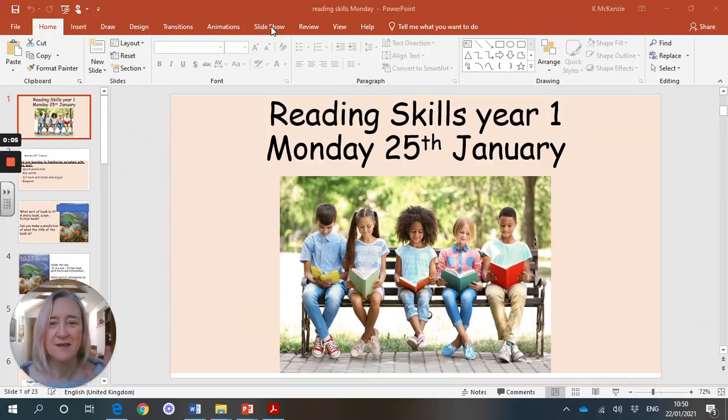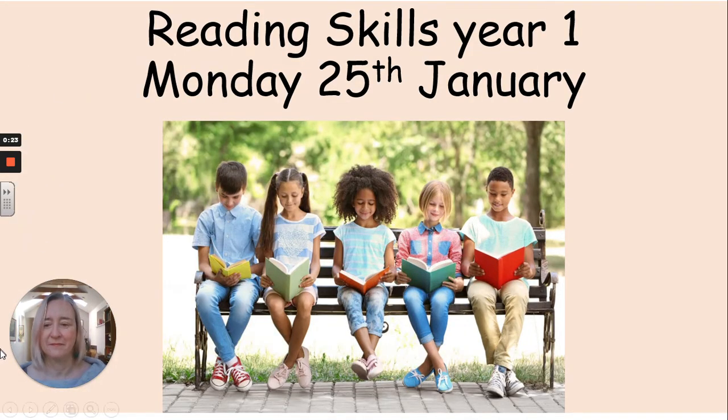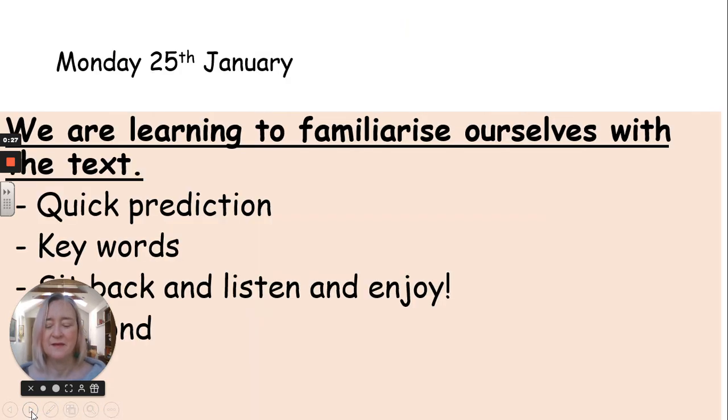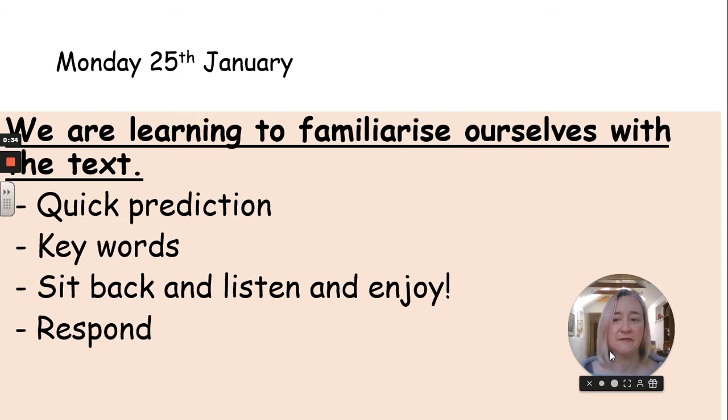Hi, Year 1. It's Monday and it's Reading Skills. So today we are going to learn — we are learning to familiarise ourselves with the text. We've got a new text today and I hope you're going to like it. We're going to do some quick prediction, do keywords, sit back and listen and enjoy our book. And if you've got time and you want to, you can respond — you don't have to do that bit. It's always good to think a little bit about what we've read.